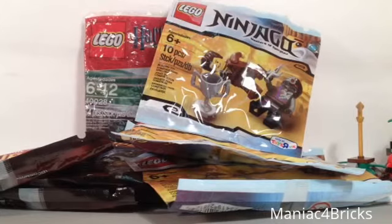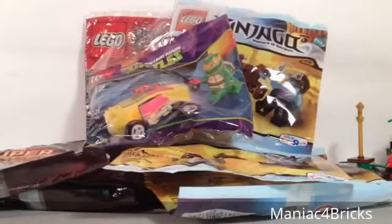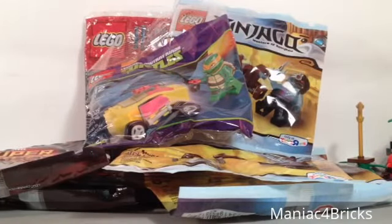Two of each of the polybags are available right now on my BrickLink store. Run little piggies because they're gonna go fast! We also got a free Mikey's Mini Shell Razor with a purchase of more than $30. After buying all of these, obviously I spent more than $30.